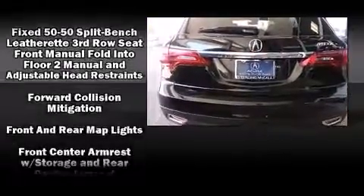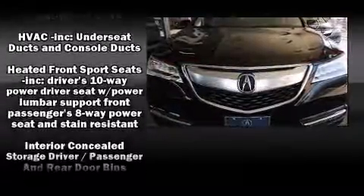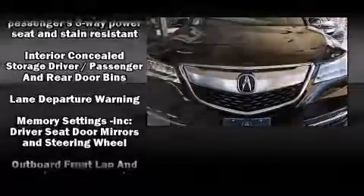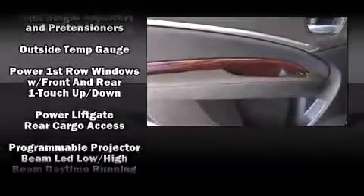Acura prioritized fit and finish as evidenced by heated seats, rain-sensing wipers, lane departure warning, and the power moonroof opens up the cabin to the natural environment.